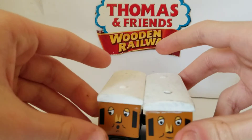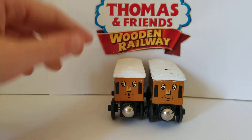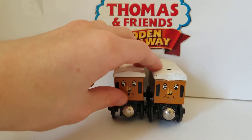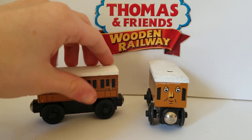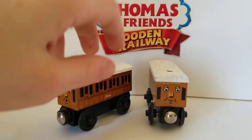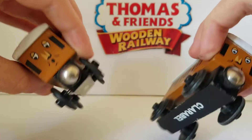Let's get started with the toy history. Annie and Clarabel were first introduced in 1992. They had more simplistic faces and more simplistic details on the side, and had light gray roofs. They also had flag magnets and staples on the bottom.